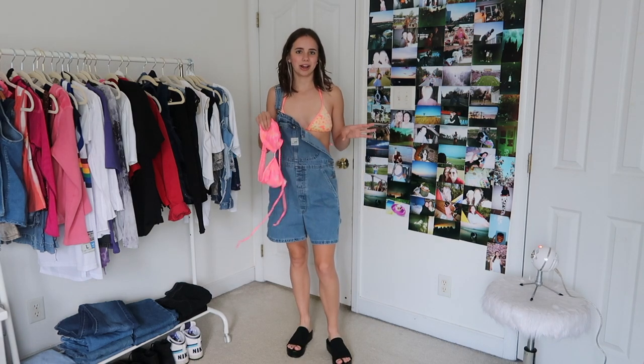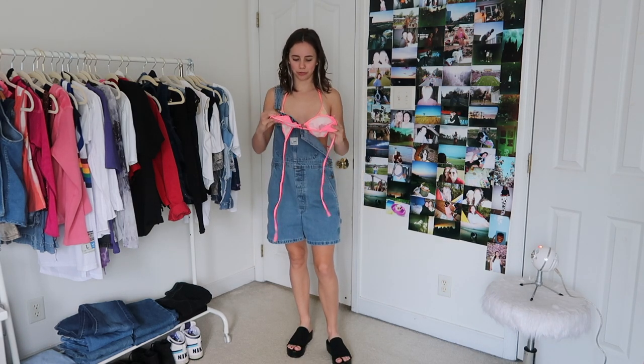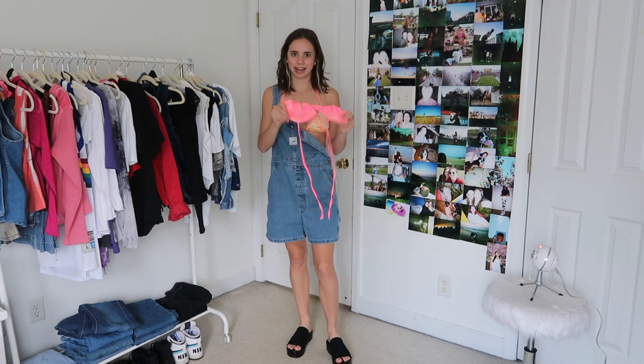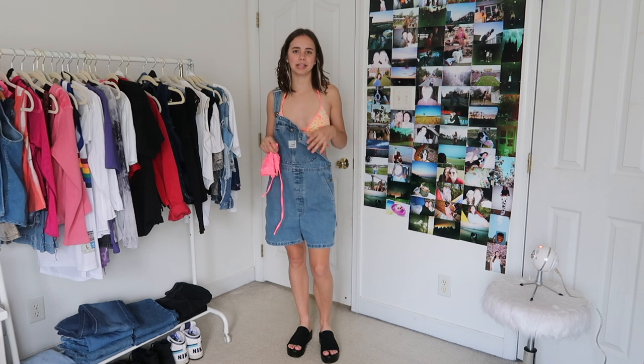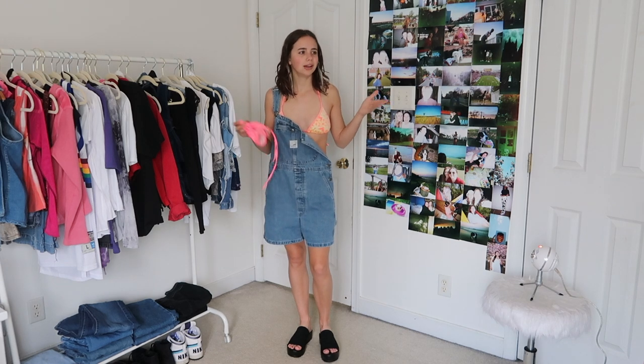This bathing suit top is also from eBay. I've been loving the kind of neon, Hawaiian flower floral prints. So this is another little bikini top that I got from eBay but I just think they're so cute. Throwing on a pair of overalls over your bathing suit and running to the beach or the pool — what a look.